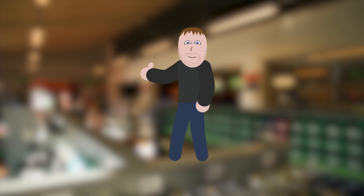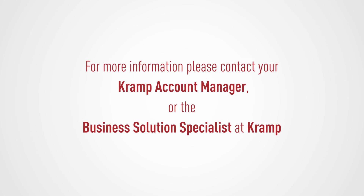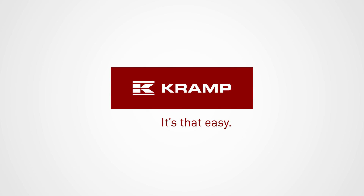Working smart with the Cramp DMS connection helps Eric to save time, which he can now spend on his core business and serving his customers — a nice opportunity to increase his turnover. Be like Eric: start working smart and connect your DMS to Cramp. For more information, please contact your Account Manager or the Business Solutions Specialist at Cramp. Cramp — it's that easy.